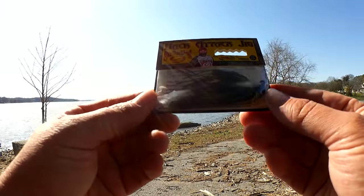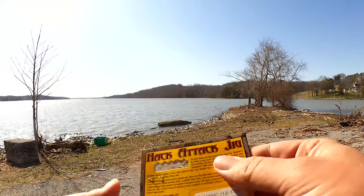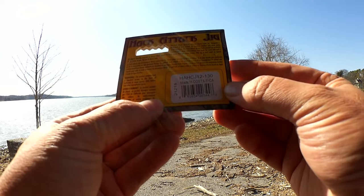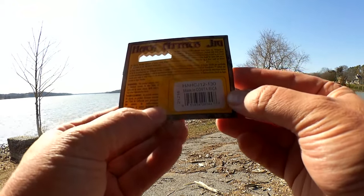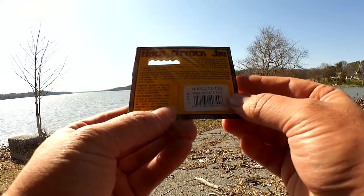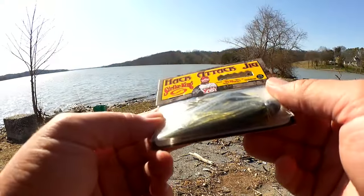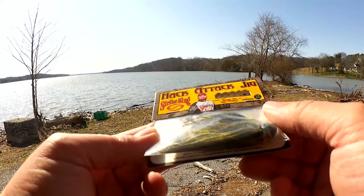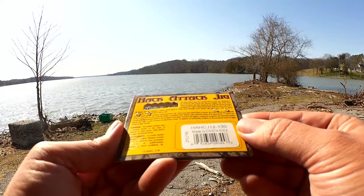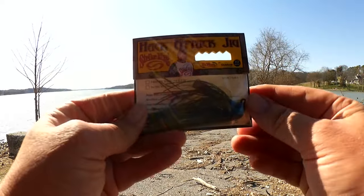Here's another jig — this is a Hack Attack Jig. The Hack Attack Jig is the extreme heavy cover jig designed to be fished in and around the heaviest shallow and deep water cover out there. It's made in Costa Rica. I don't know whose face this is — AJ something, I can't even read his name. Anyway, it's got some guy's face on it, so you know it's good.